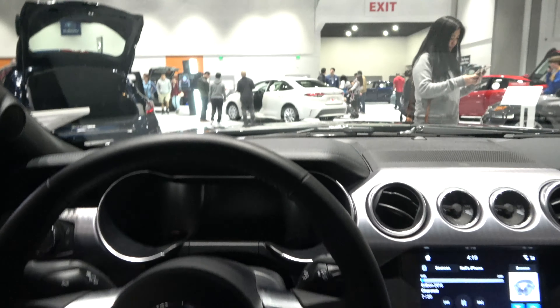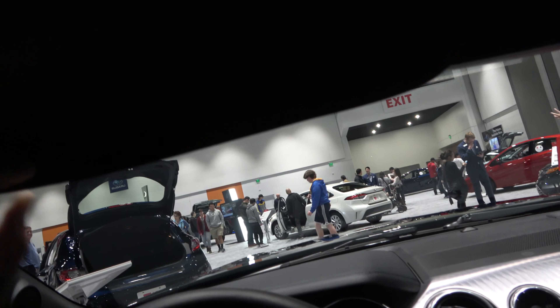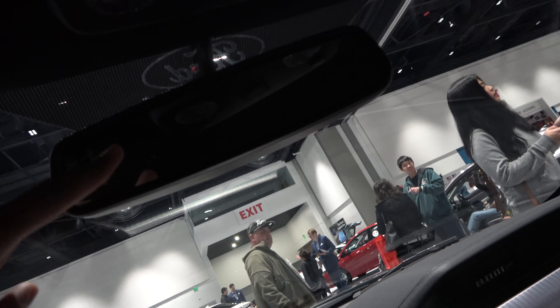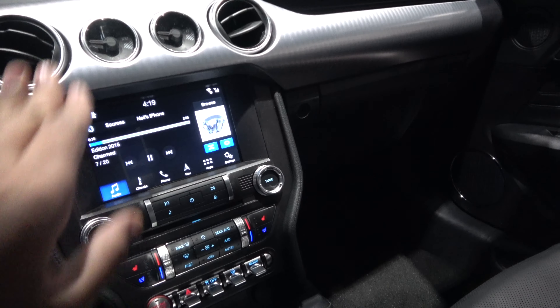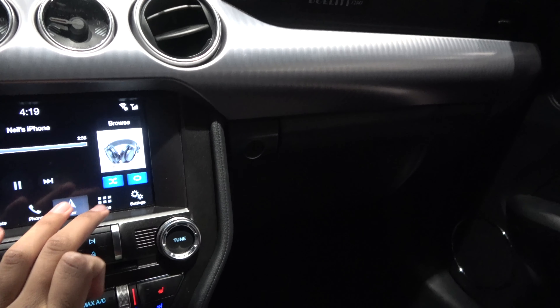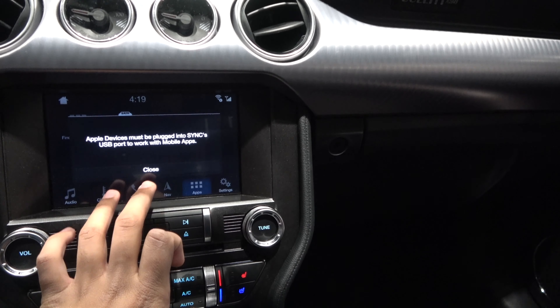The inside of the Mustang is pretty nice. Full A-pillar, three-position garage HomeLink located on the visor, vanity mirrors, reading lights, and an auto-dimming rearview mirror. You have a full navigation system, with audio, climate, phone, nav, and full apps as well.